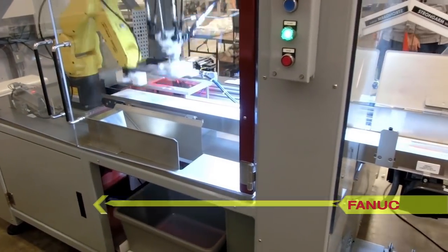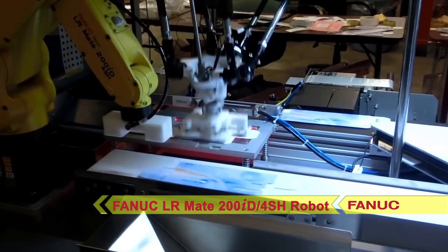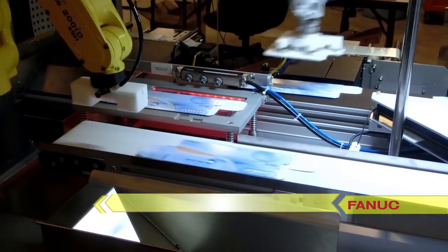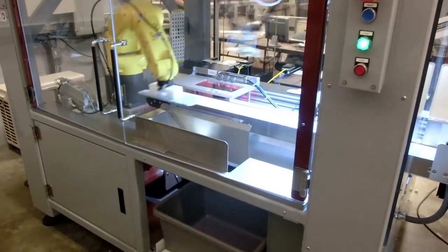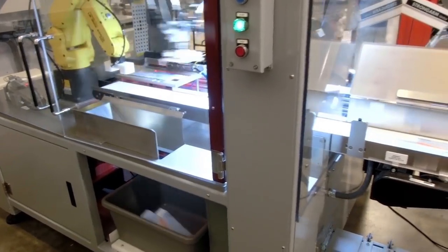Next, a FANUC LR-Mate 200ID robot, also equipped with a custom-designed end-of-arm tool, picks the cartons off the vision inspection system. Cartons that fail inspection are placed into a reject bin. Cartons that pass inspection are placed on an outfeed conveyor and sent to the downstream equipment.